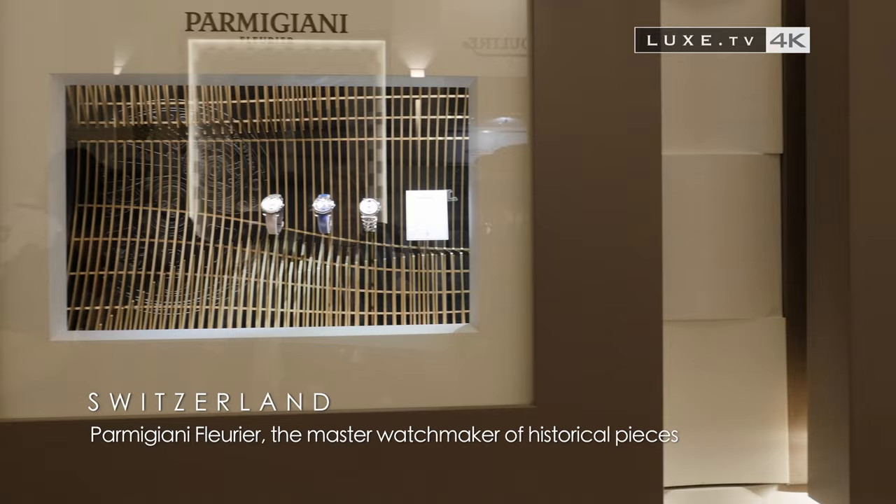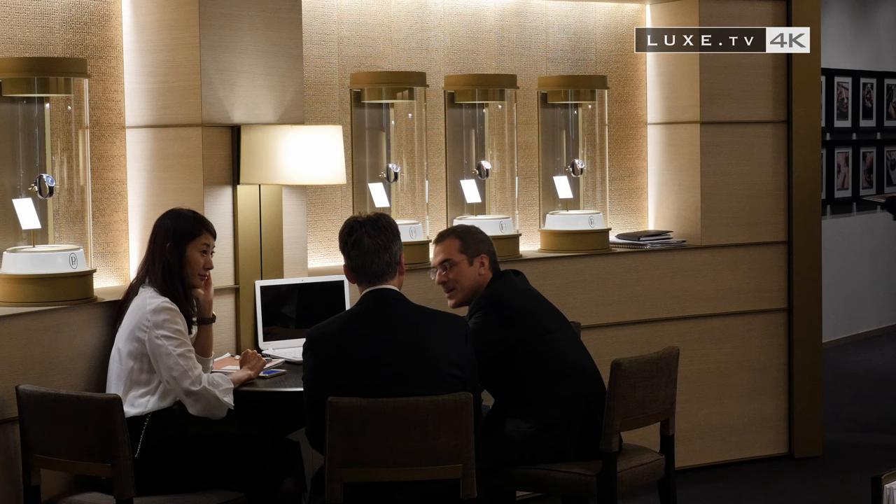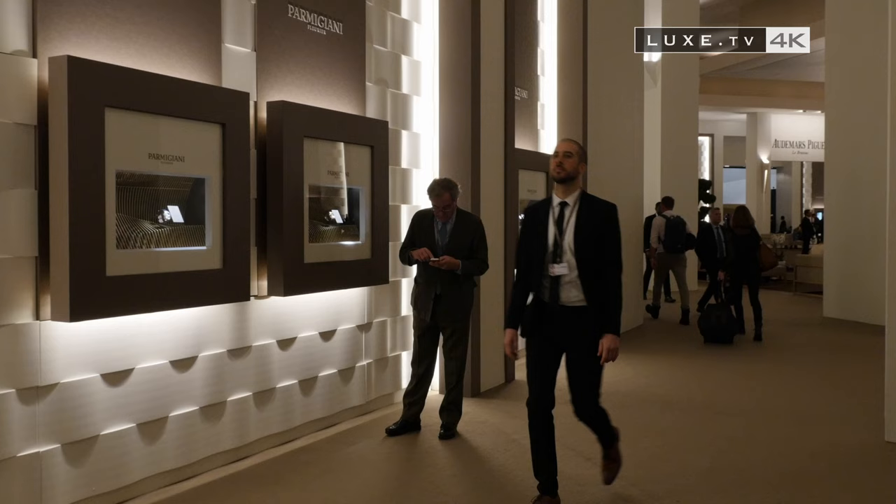Parmigiani Fleurier is more than just a name in fine Swiss watchmaking. It's more than a watch manufacturer created in 1996 in Fleurier, in the canton of Neufchatel. Parmigiani Fleurier are timepieces with extra soul — the luxury of an extra soul brought by the craftsman in love with the perfect movement, driven more by his passion for watch mechanics in all their beauty than the profits generated in the sector.